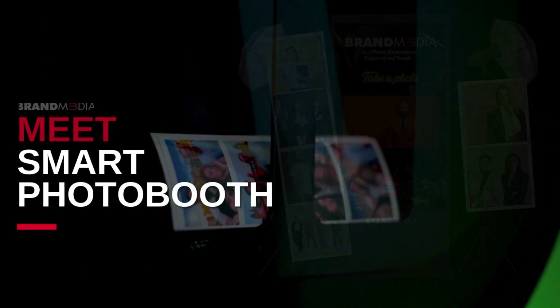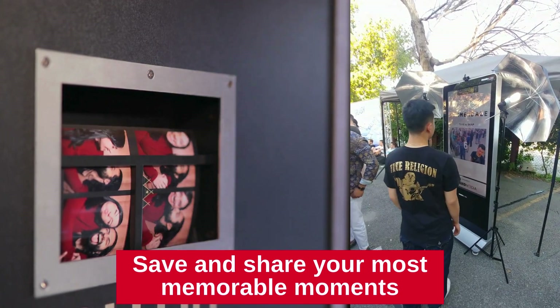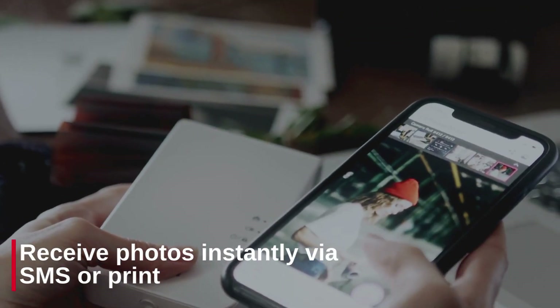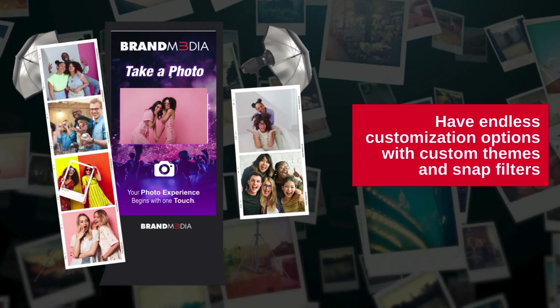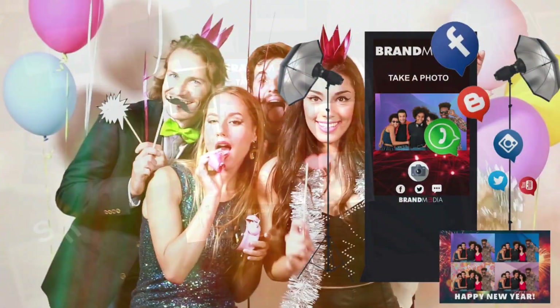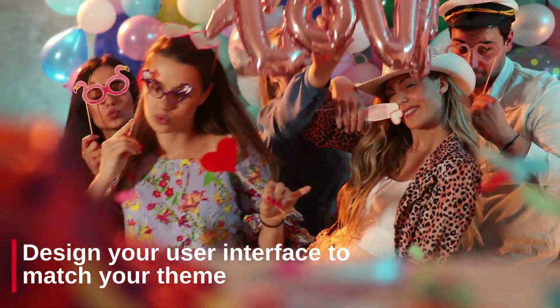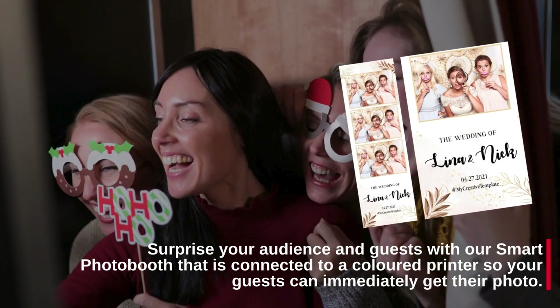Meet Smart Photo Booth. Create high quality photos with Smart Photo Booth and save and share your most memorable moments. Receive photos instantly via SMS or print. Enjoy endless customization options with custom themes and snap filters. Share photos with social media integration and design your user interface to match your theme.